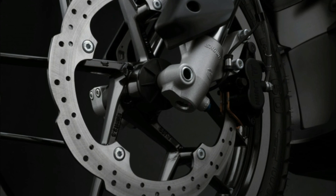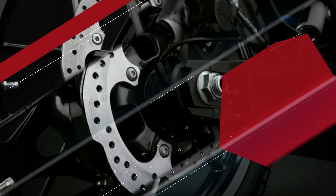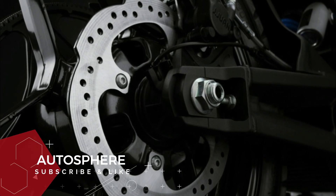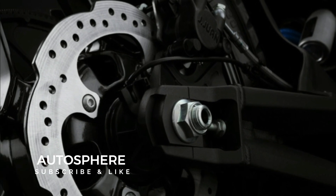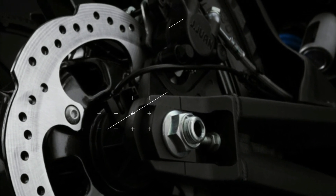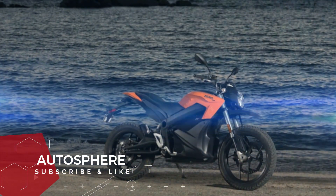The 0DS and 0DSR feature an advanced Bosch Anti-Lock Brake System that improves control in a wide array of conditions and ensures the best braking performance, while a large 320mm diameter carrier-less rotor increases stopping power.